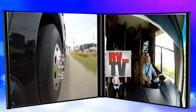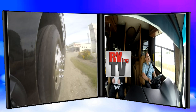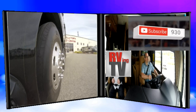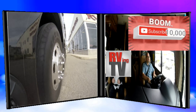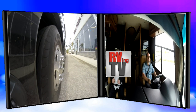This is Bruno from RVing TV saying thank you. If you like the video, feel free to click the like button, and for future videos, if you'd like to be notified, click the subscribe button on either Bella Vista's site or our site at RVing TV. This is Bruno wishing you safe travels and happy camping.